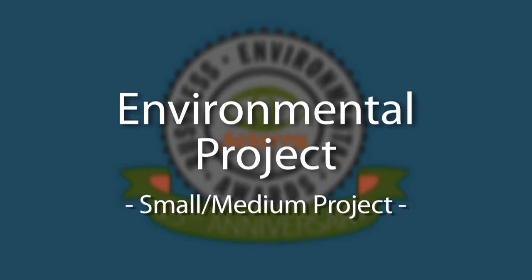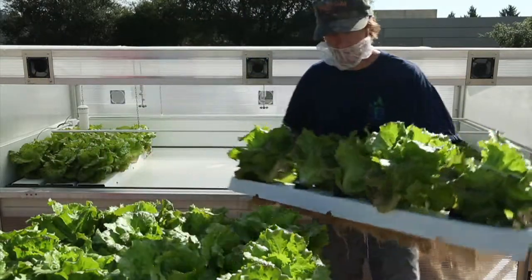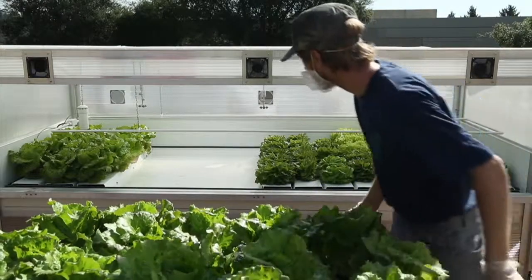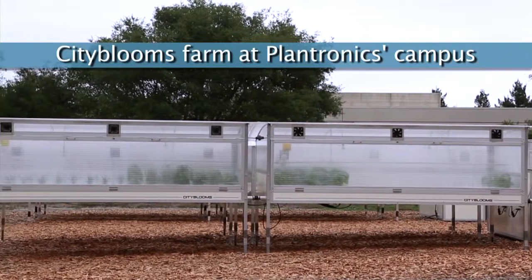The City Blooms and Plantronics collaboration is an environmental project because we are approaching food production and showing how technology can be put into play to improve the sustainability footprint of individual farming operations.